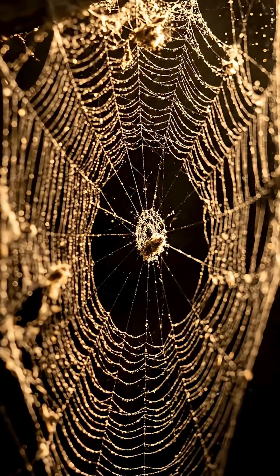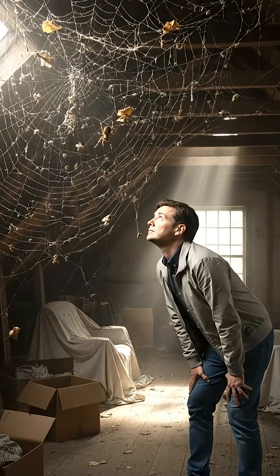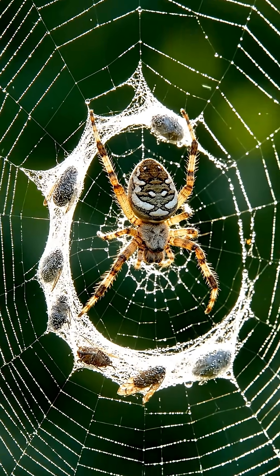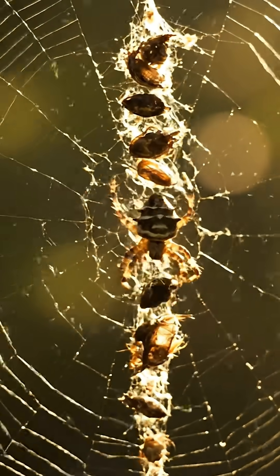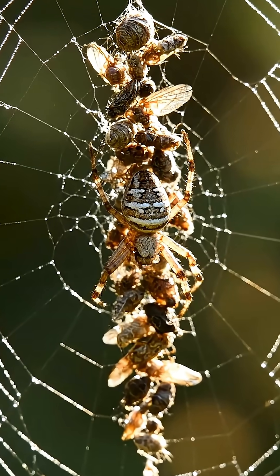Stop. Look at that dirty spiderweb. You see that line of messy garbage running down the center? That isn't trash. That is a wall of corpses. You are looking at the home of the Cyclosa, a spider that has mastered the art of wearing its victims.